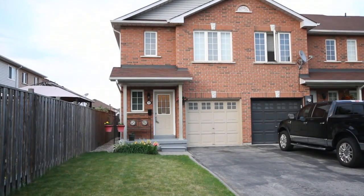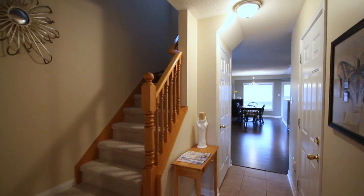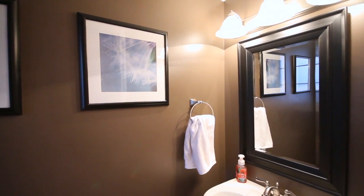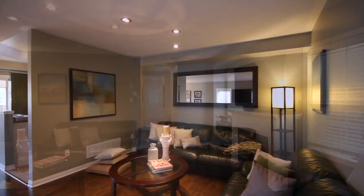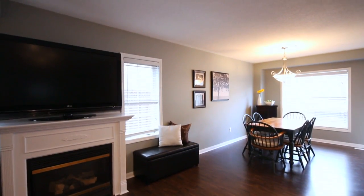As you approach this home, you'll immediately notice the beautiful, quiet court that it resides on. Upon entry, you enter into a neutral ceramic foyer. You'll immediately notice the tucked-in two-piece powder room. As you enter into the main living space, you have a beautiful dark upgraded laminate flooring. This carries you throughout your great room and your eat-in area.